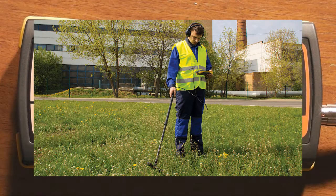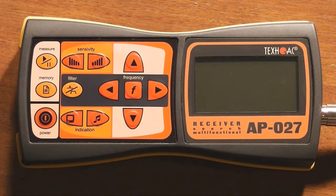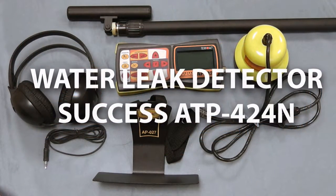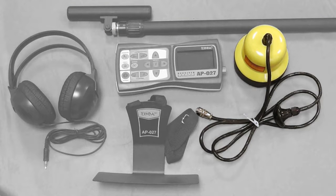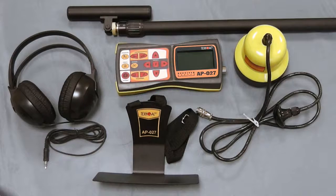We also detected numerous leaks in water and heat supply systems alongside with cable damage. The AP27 bundle includes EM sensor EMD247, acoustic sensor AD227, the AP27 itself, and headphones. This bundle is labelled as ATP424N leak detector with passive cable location function.